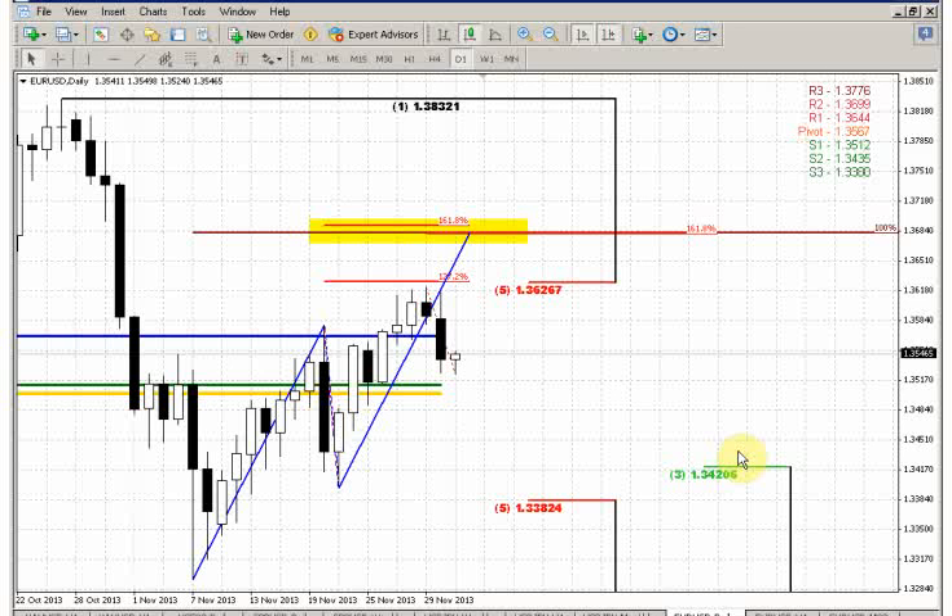Greetings, everybody. Let's see what has happened yesterday on the euro currency. As we have suggested in our weekly research, we now see that the market is showing a bounce from the resistance area. That is the 61.8% major resistance from the whole move to the downside.